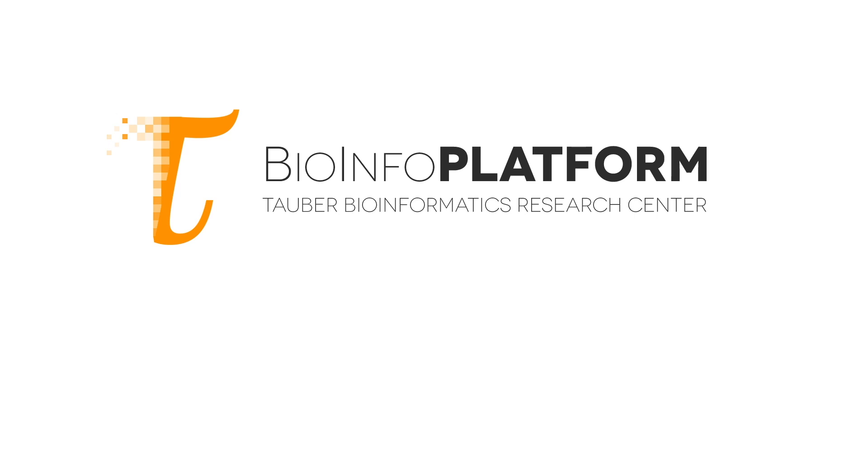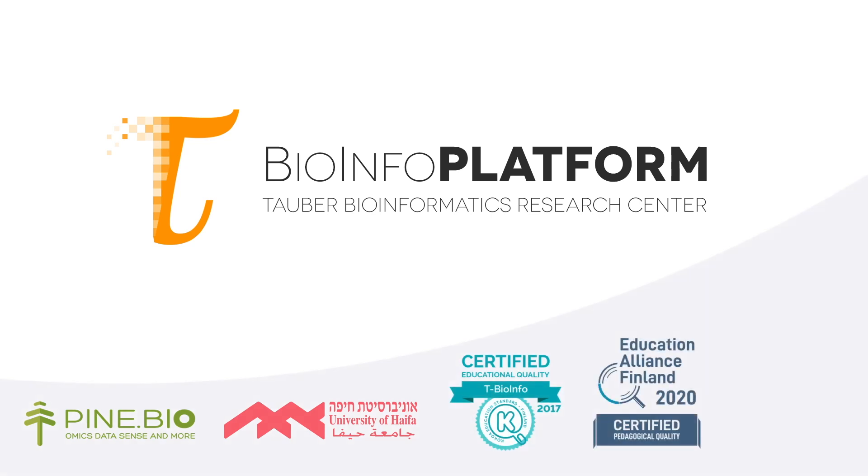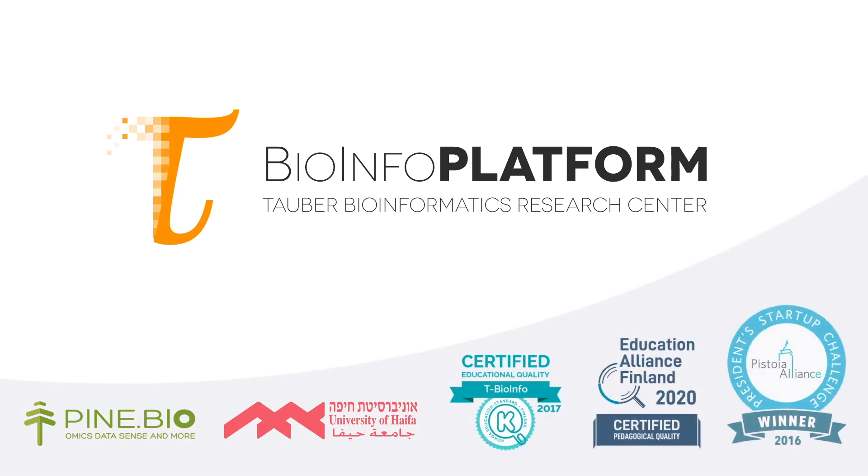The T-BioInfo platform was developed at the Tauger Bioinformatics Research Center at University of Haifa in Israel. It is now commercialized by Pine Biotech, a U.S. big data analytics company that has been growing over the past several years through numerous research collaborations, innovative data-driven solutions, and products for research and education.